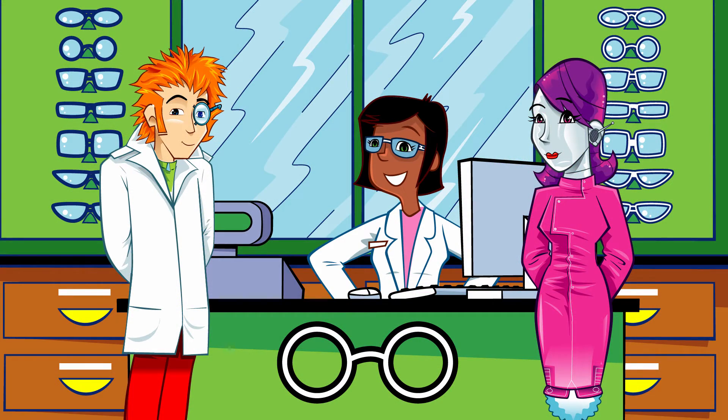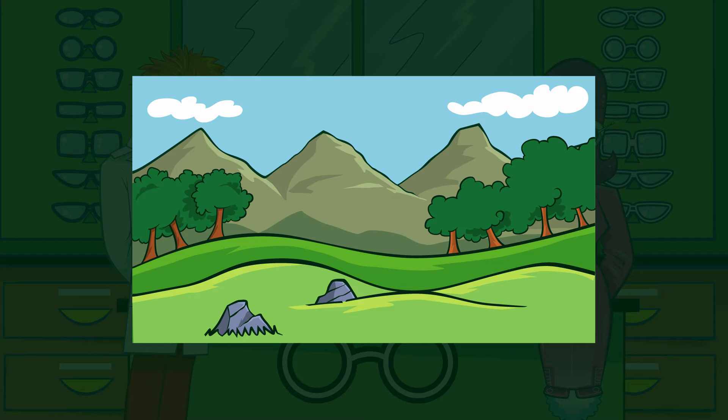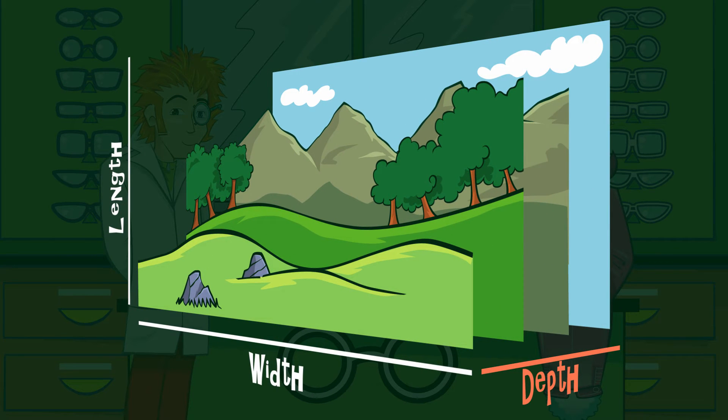Right then, Professor. 3D. Well, the world around us is very different to a flat picture, which only has two dimensions. Any ideas what they are? Length and width. You've got it, nurse. The world around us is very different to a drawing or a TV screen — it has a few more dimensions. The third one is depth. Depth perception is the name given to the way we make sense of things being near or far away from us.